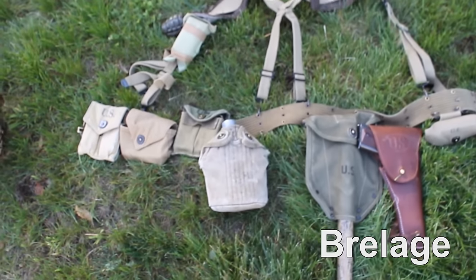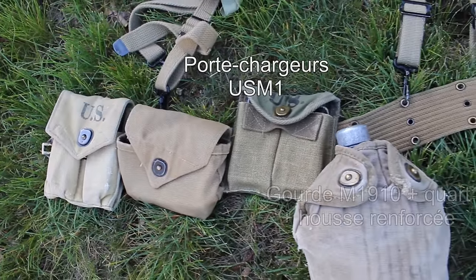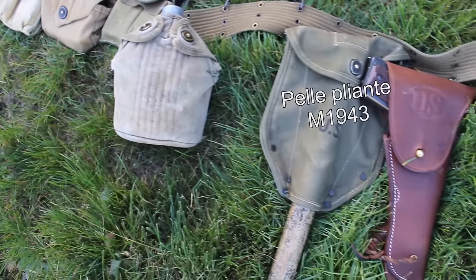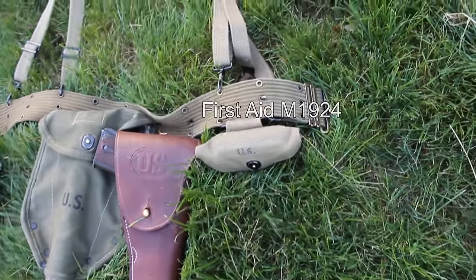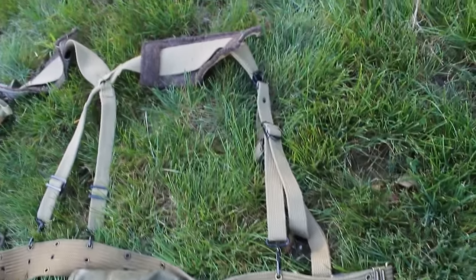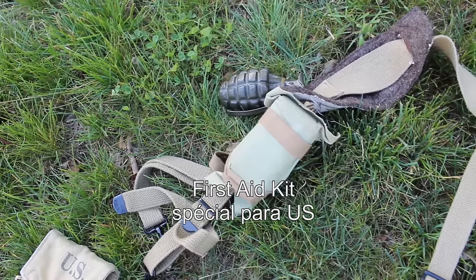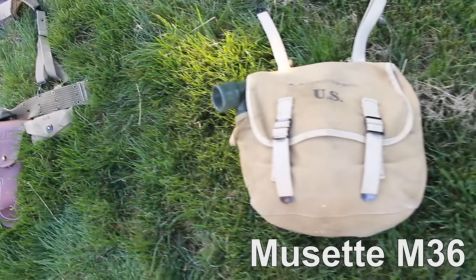Le brelage constitue la vie du parachutiste. Il est composé de nombreux éléments à agencer avec méthode : un porte-chargeur de Colt 1911, une pochette Rigelmade, un porte-chargeur de USM1, une gourde M1910 avec son quart dans sa housse renforcée, le tout monté sur un ceinturon M36. Une pelle pliante M1943 dans son étui, le holster de Colt 1911 — même les hommes du rang de la 101ème aéroportée pouvaient porter le Colt suite à de vieux règlements — et le First Aid Kit rangé dans son étui M1924. Accroché au ceinturon, le brelage M36 avec des bandes de feutre renforcées de toile de jute, invisibles de l'extérieur. Sur la bretelle gauche : une grenade MK2 ainsi qu'un second First Aid Kit spécifique pour les parachutistes.